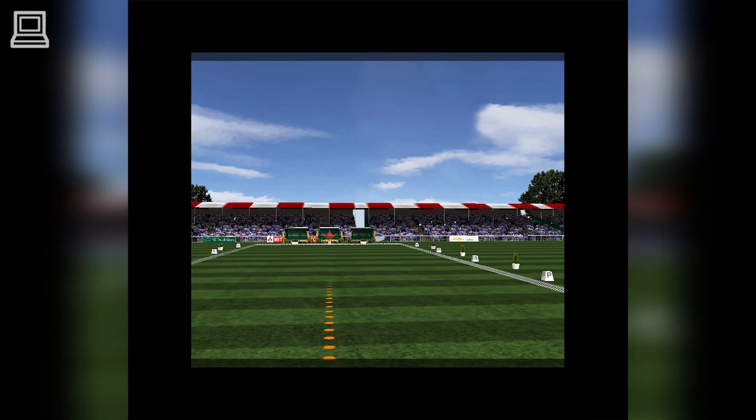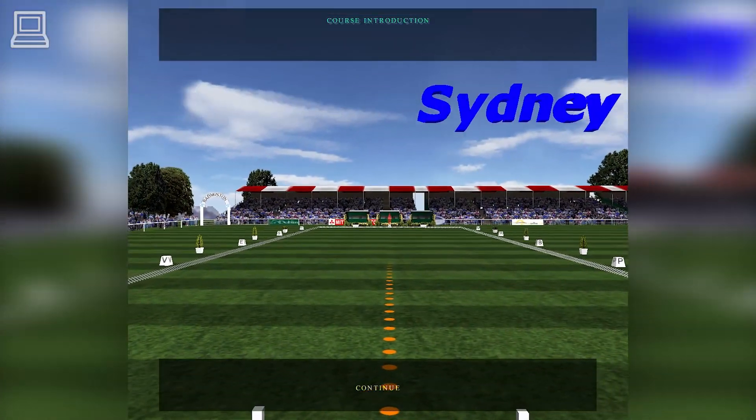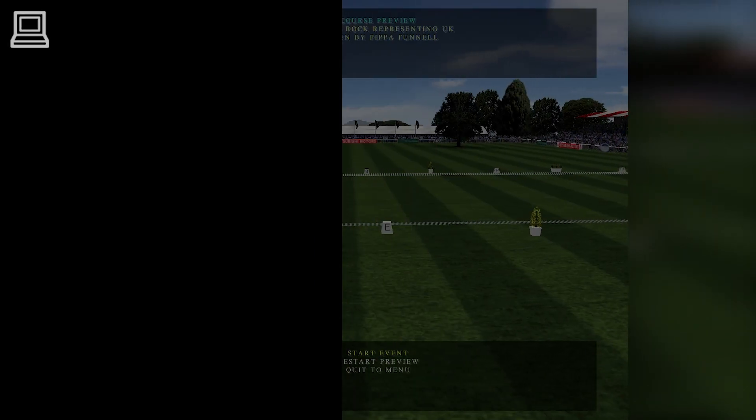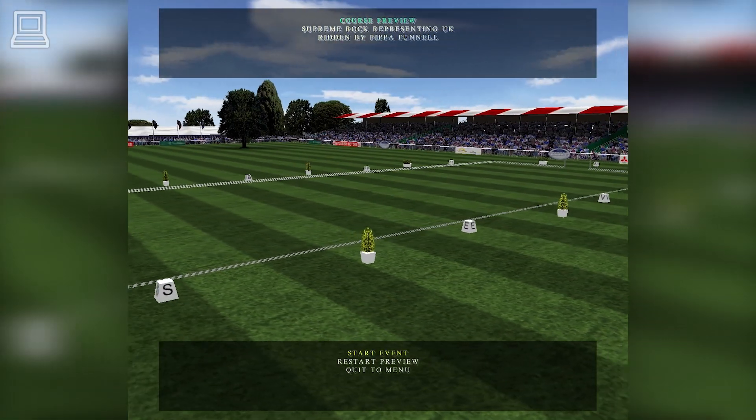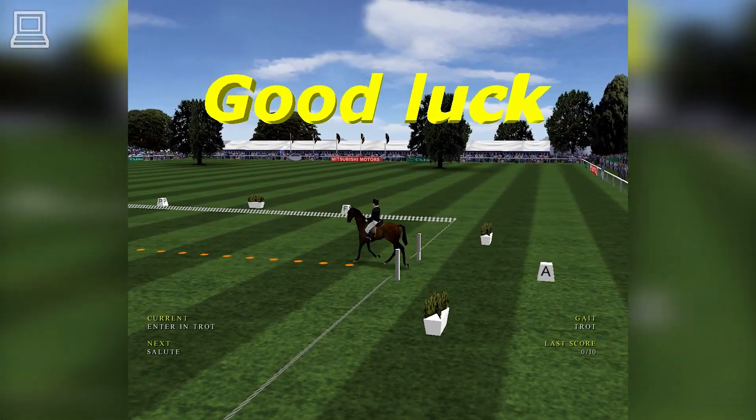Welcome to the Sears-Mitsubishi Badminton Horse Trials, Day 1. A mid-range test in terms of difficulty. A beautiful arena, with beautiful weather today — bright sunshine and a gentle breeze.